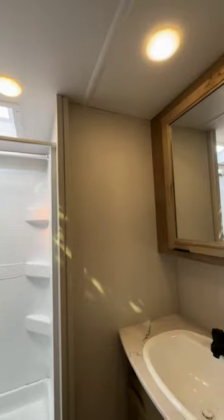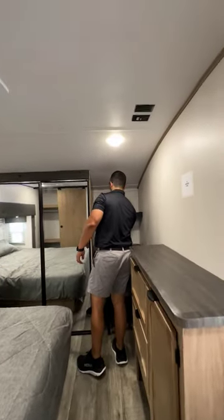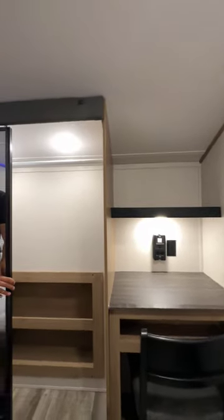The bathroom is nice and bright thanks to the skylight in the shower. And would you check this out? There's even a built-in desk in the bedroom with a dedicated inverted outlet.